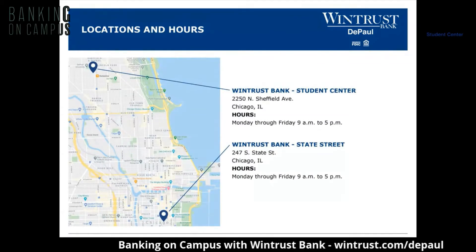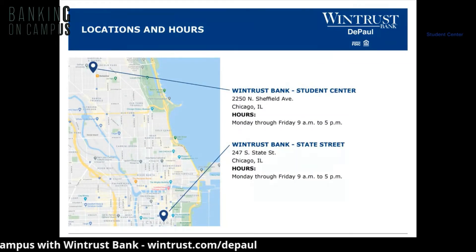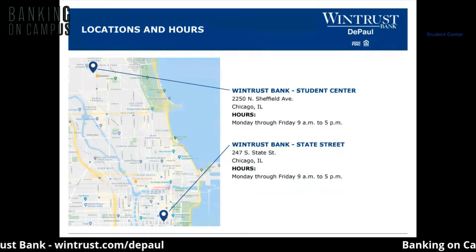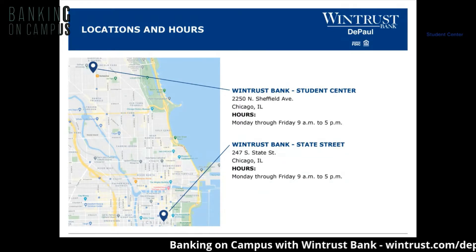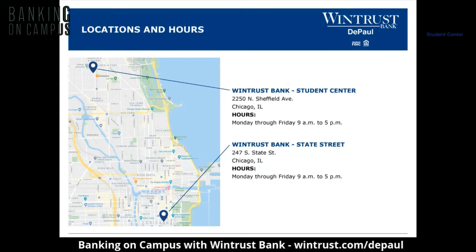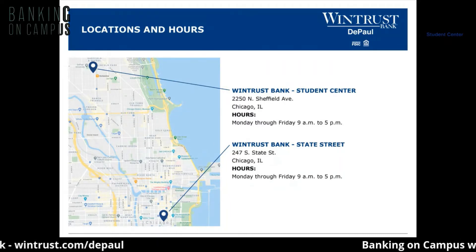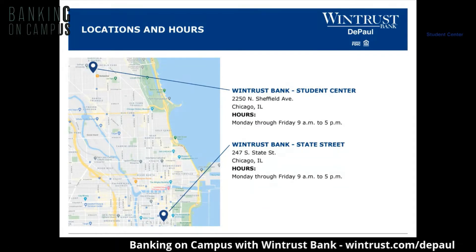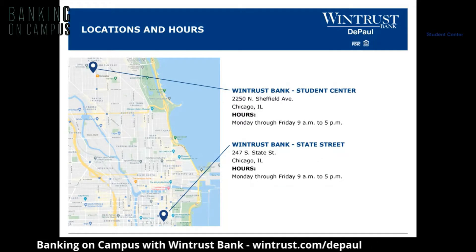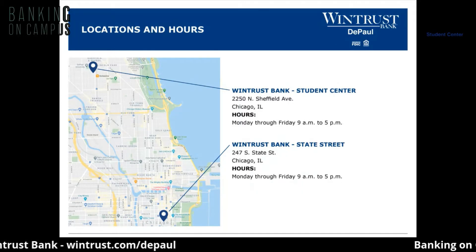The two WinTrust Bank locations are right here on campus. The first is WinTrust Bank Student Center, located next to ID Services at 2250 North Sheffield Avenue, Chicago, Illinois. Hours are Monday through Friday, 9 a.m. to 5 p.m. The second location is WinTrust Bank State Street at 247 South State Street, also open Monday through Friday 9 a.m. to 5 p.m., located right at the corner of State Street and Jackson.